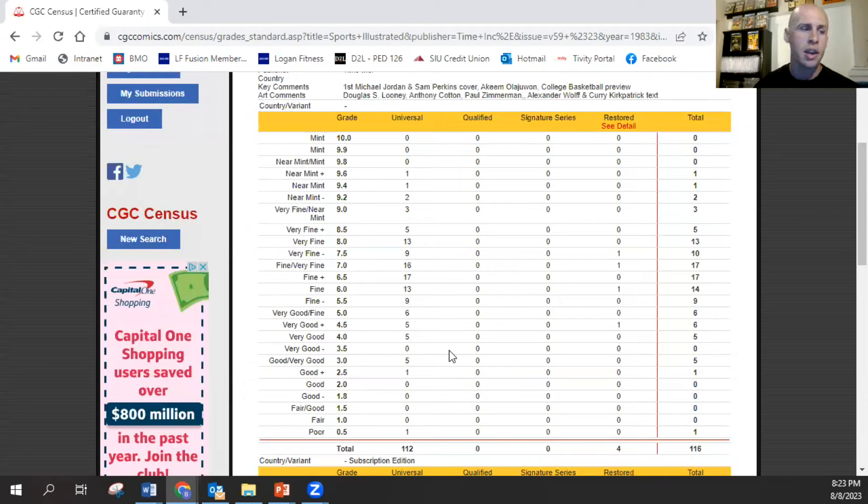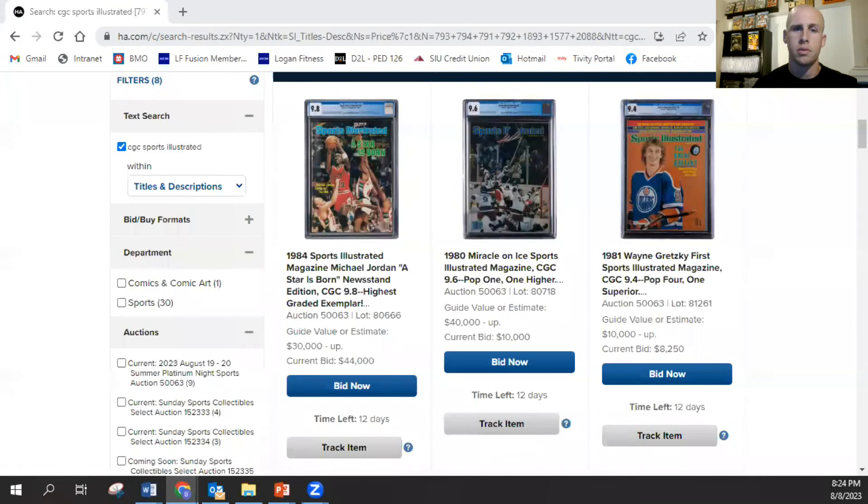Yeah, it's super tough. If you've got a 9.8 of a magazine that old, that thing had to have been stored intentionally. You're not just going to find one that someone had laying in a box stacked with all their other magazines for all these years and have it grade a 9.8. Most of those people that intentionally kept a newsstand that nice have kind of already become aware of this hobby and would have likely sent it in to be graded by now.